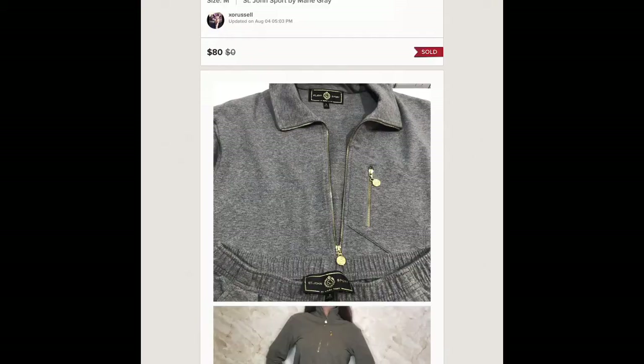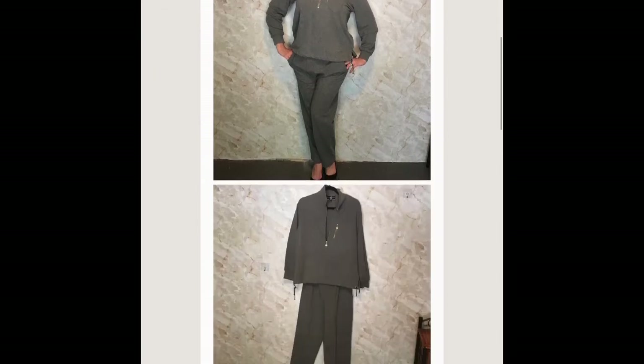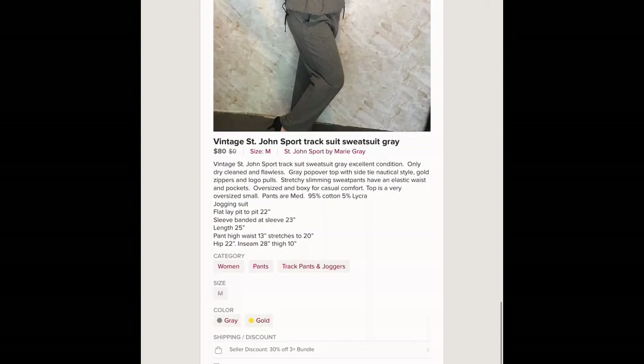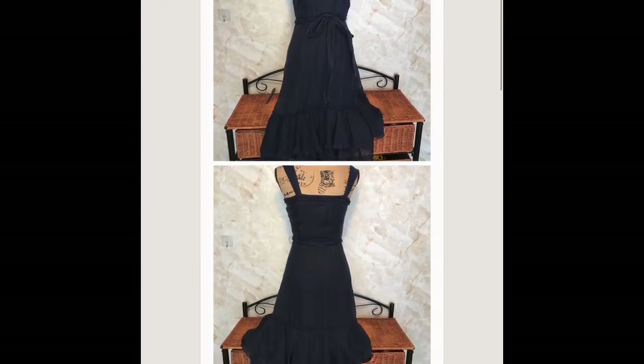This is a Saint John's brand — Saint John's Sport. There are a lot of different Saint John's variations, but make sure you understand it's not Saint John's Bay. This is Saint John's — it's a designer high-end brand. They sold for 80 dollars and I bought it for four dollars at an estate sale.